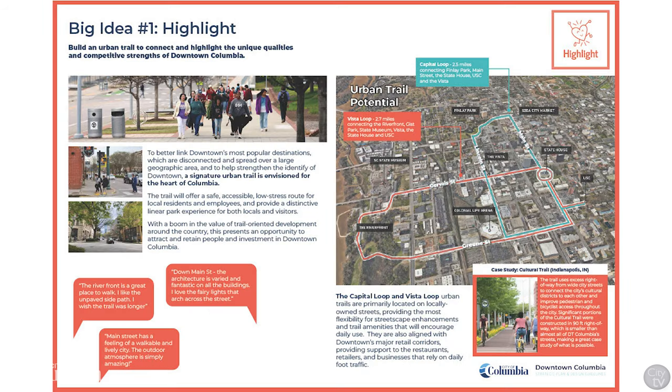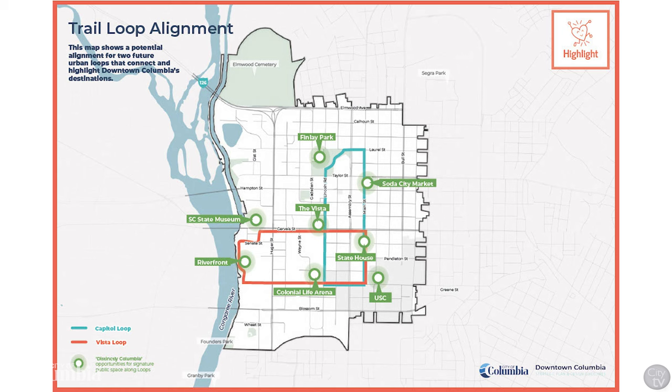The first big idea is to highlight downtown by building two urban trails that connect downtown's most popular destinations. Called the Capitol and Vista loops, these trails will offer a safe, accessible, low-stress route for local residents and employees, and provide a distinctive linear park experience for both locals and visitors. This map shows a potential alignment for how these two loops will connect and highlight downtown Columbia's destinations, from Findlay Park to the riverfront and the university.